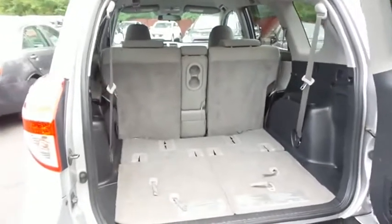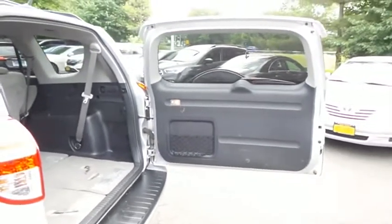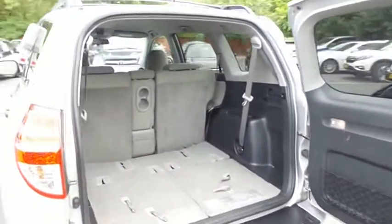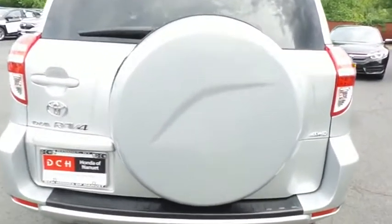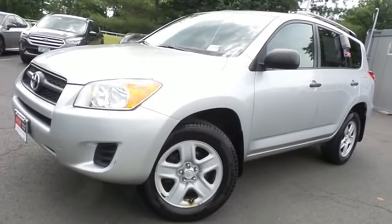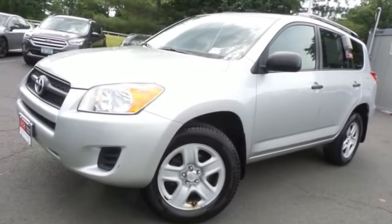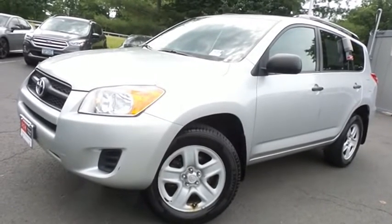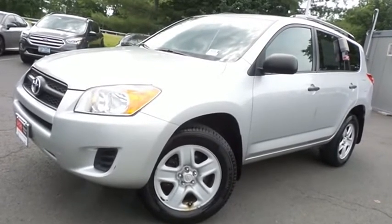This RAV4 offers plenty of rear cargo space in the back. Come down to Honda of Nanuet today and test drive this fuel-efficient 2010 DCH Value pre-owned Toyota RAV4 LE four-wheel drive with only 107,000 miles.